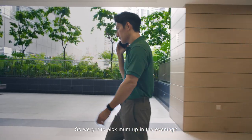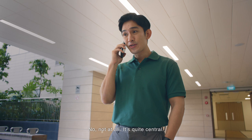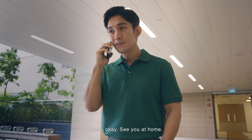We get the sick mum up in the evening? Yeah, it's a palliative care facility that operates like a daycare. Are they far from where we are staying? No, not at all. It's quite central. I'm about to meet them now, so I'll tell you more tonight, Zai. Okay, see you at home.